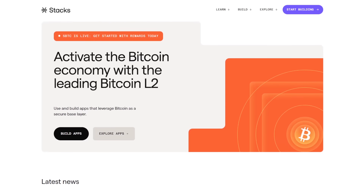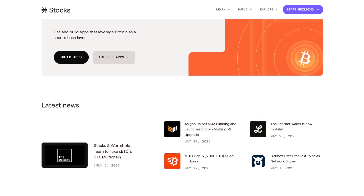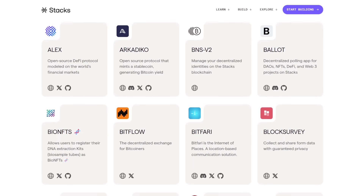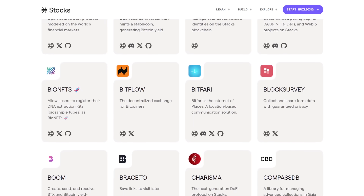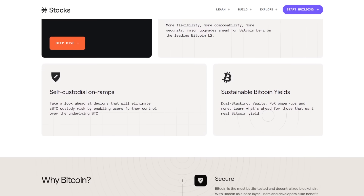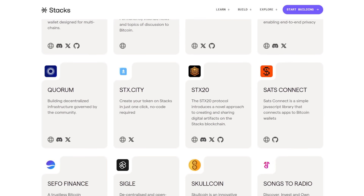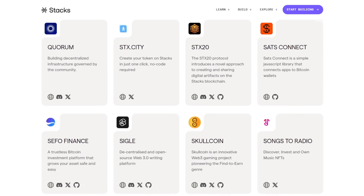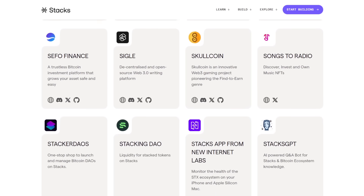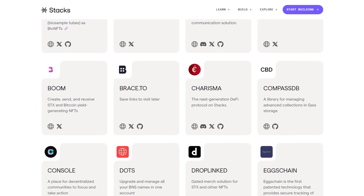Stacks helps users get more out of their Bitcoin by creating exciting things like decentralized apps. That means no single company or group controls these applications. People who use the apps made on Stacks can enjoy freedom knowing there isn't one powerful middleman controlling things. Stacks also has its own cryptocurrency called the STX token, and holders of STX tokens can earn Bitcoin rewards simply by keeping their tokens locked up for some time. This adds more reason for people to join the Stacks community because it allows them to benefit from the value of Bitcoin steadily.